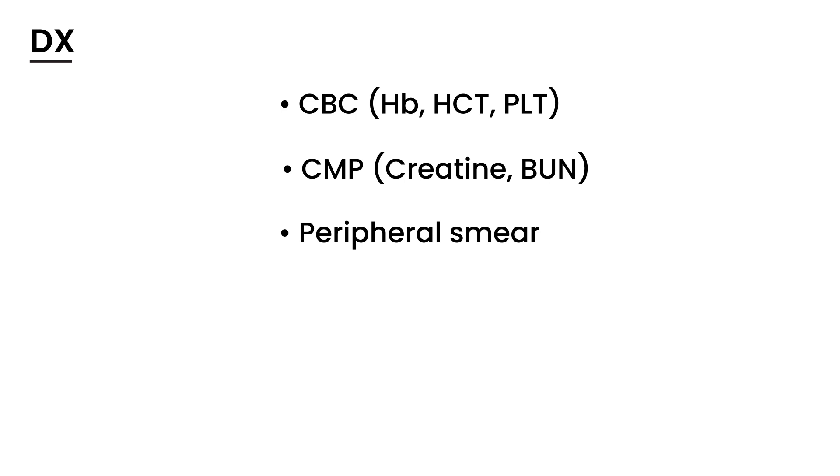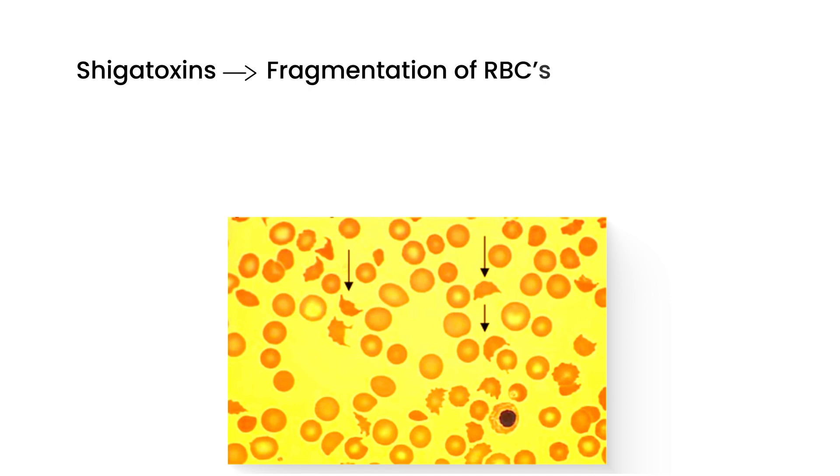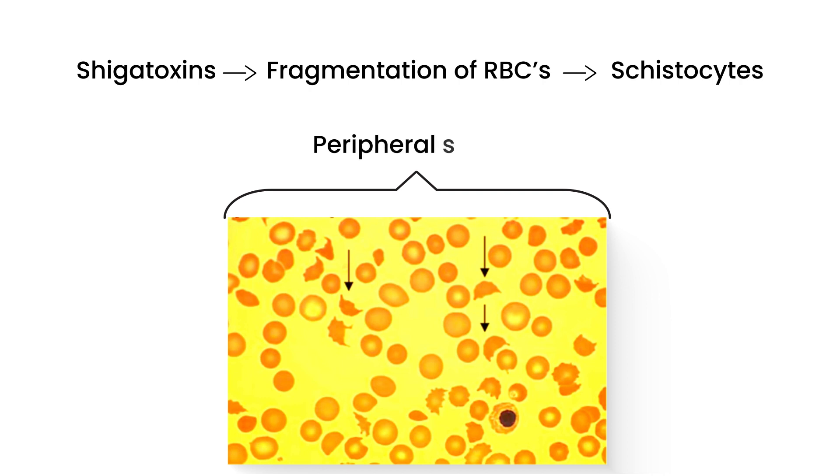The peripheral smear will show you this: the Shiga toxins essentially cause fragmentation of the red blood cells. The fragmented parts are called schistocytes. This is a peripheral smear from a patient with HUS — I've seen this on licensing exams. The arrows are pointing to the schistocytes, which are fragments of red blood cells directly caused by the Shiga toxin.